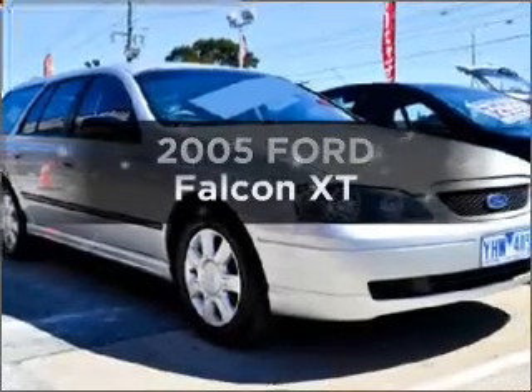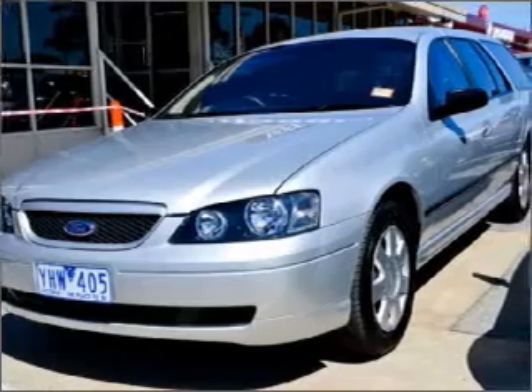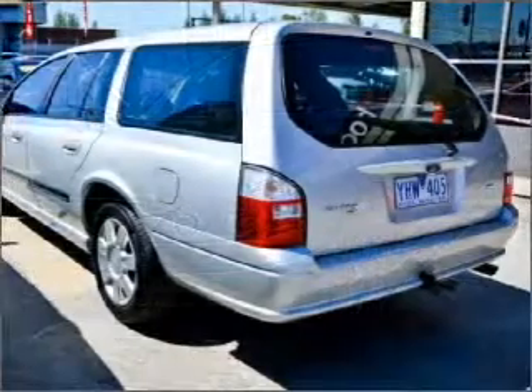Time to update your vehicle? Take a look at this 2005 Ford Falcon. This well presented vehicle could be just right for you, with a reliable engine.